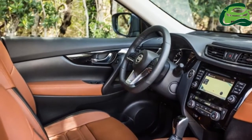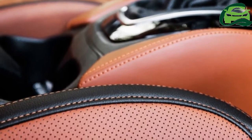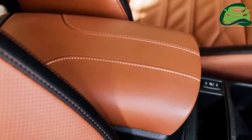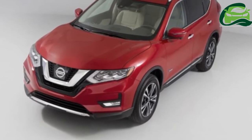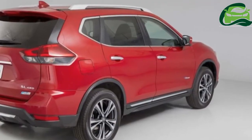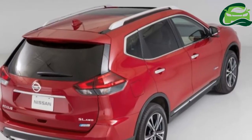Nissan says that higher quality materials have been used across the cabin, such as the gloss black trim on the air vents. Heated seats are available in both the front and rear for the first time, while a new tan and black two-tone leather interior is an optional extra. The top trim grade now comes with an eight-speaker Bose premium audio system, and the navigation interface has been updated. The new shark fin antenna improves reception and looks.